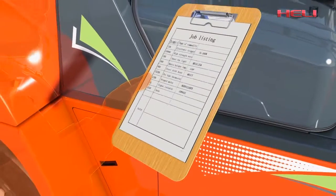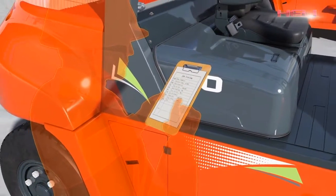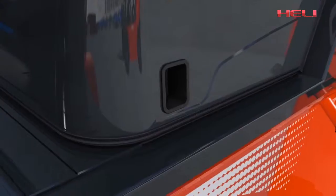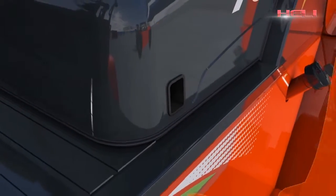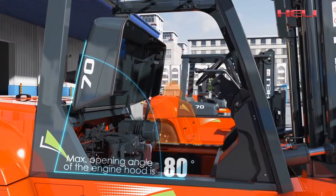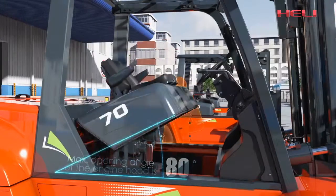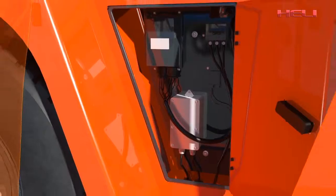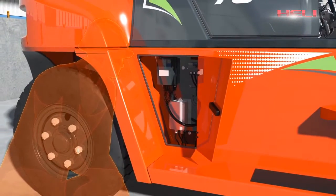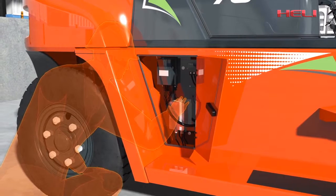Heli is always committed to improving convenience in maintenance. The maximum open angle of the engine hood is up to 80 degrees, which is convenient for maintenance. The separate integrated electrical cabinet also makes it more convenient for service and maintenance.